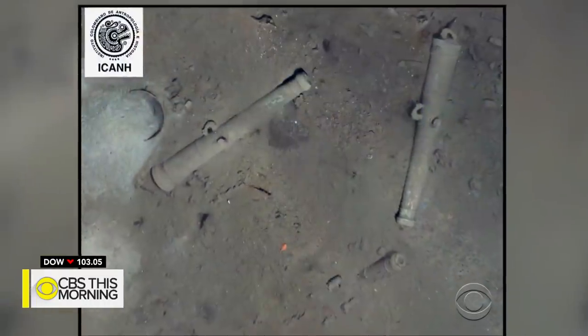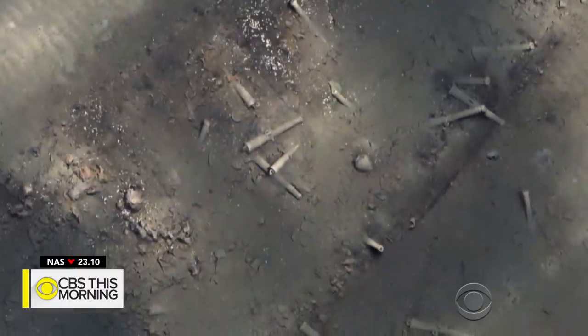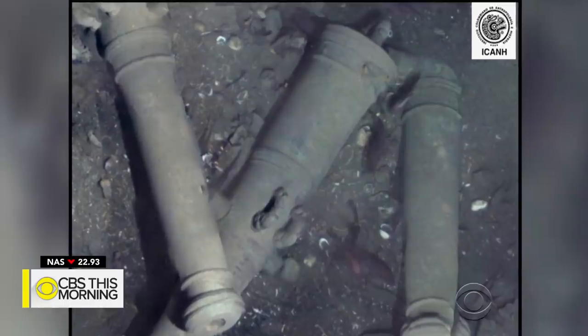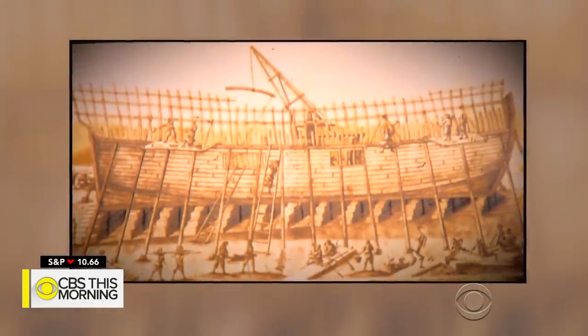These bronze cannons confirmed the Holy Grail of shipwrecks had been found at the bottom of the Caribbean Sea. They're engraved with dolphins, a telltale sign they belong to the Spanish galleon San Jose, lost more than 300 years ago.